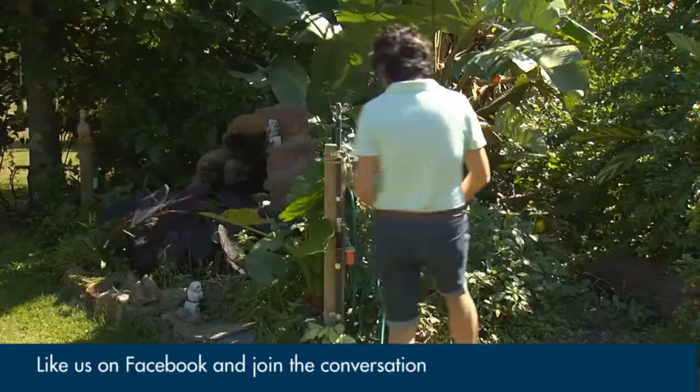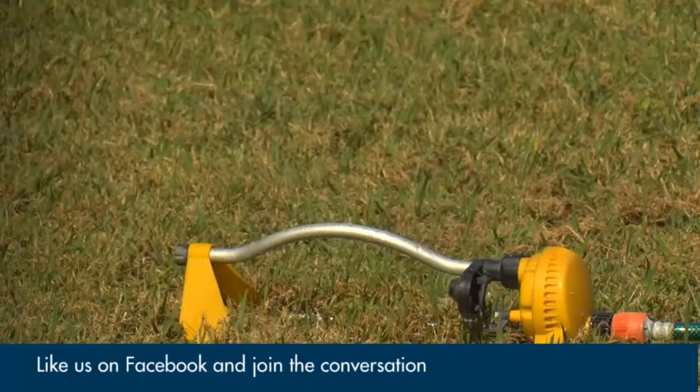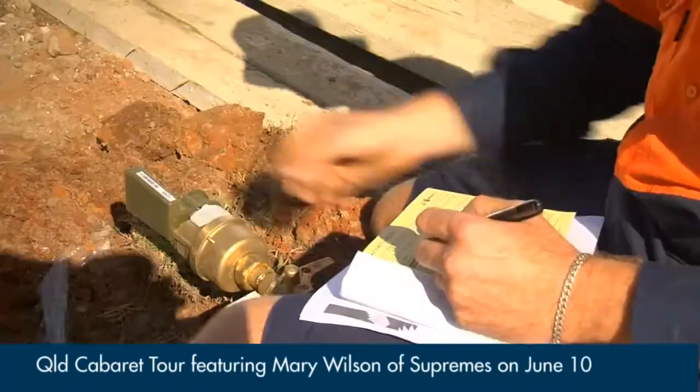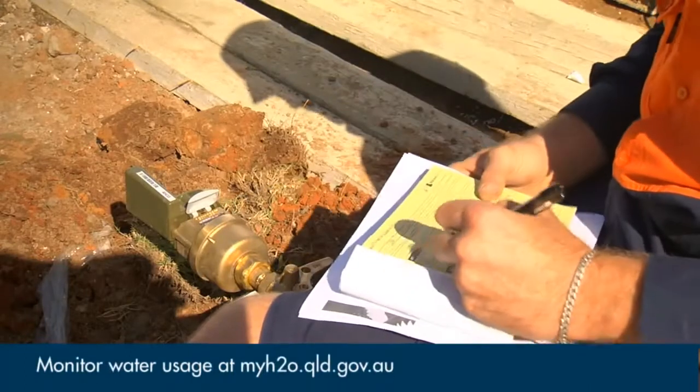Very simple technology, very accurate and great service for the customer. Sandy Harvey carefully monitors what she uses and where. The AMR device saved her big dollars when it detected a leak of about 88 litres an hour.